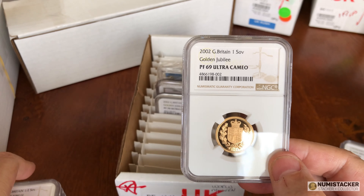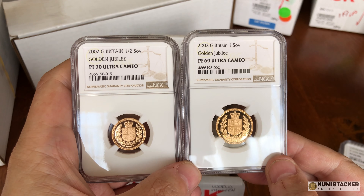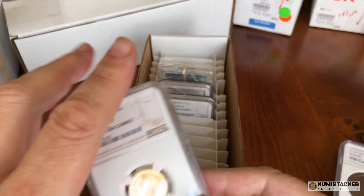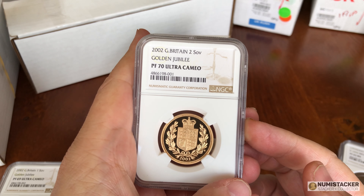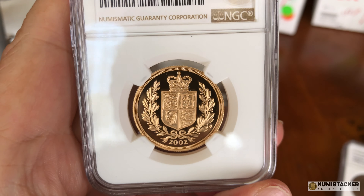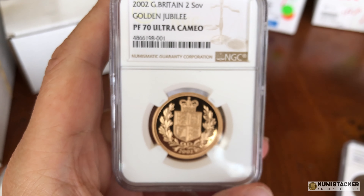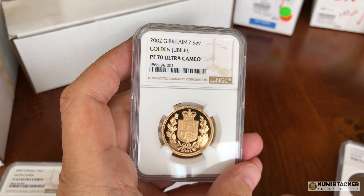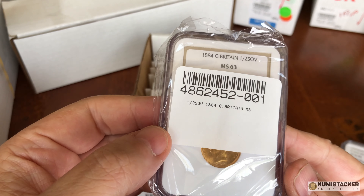The success, as always, is variable. Mostly it's pretty good — mostly it's like the coin on the left, a PF70. Occasionally it's like the coin on the right, a PF69. Please don't ask me why the coin on the right had 'Golden Jubilee' in lowercase and the other one in uppercase — it makes no sense. And this one has 'Two Sovereign' in uppercase. If they're going to do three coins in a set they need to make sure the capitalisation is consistent across all of them for the same year. That's just a bit silly.